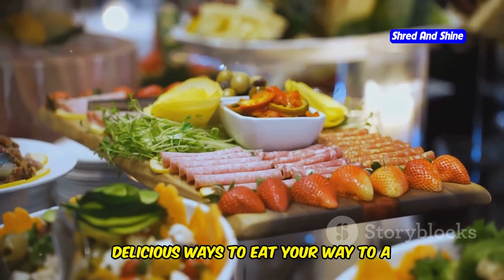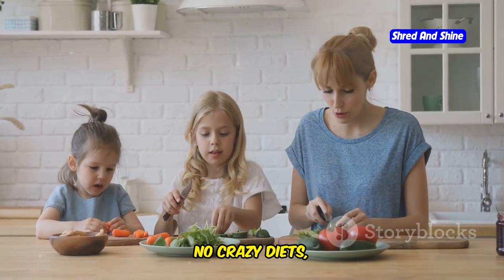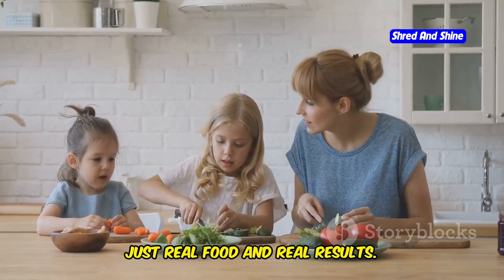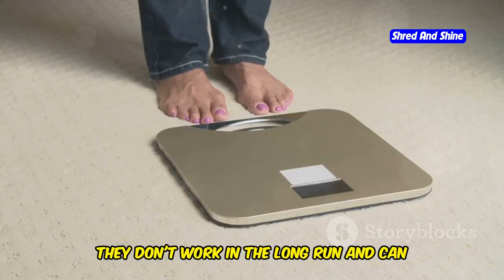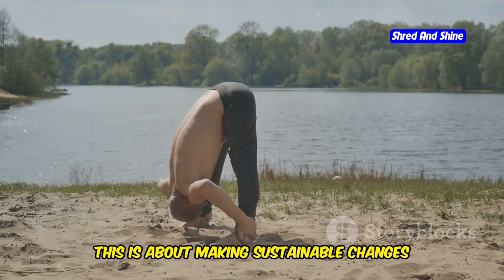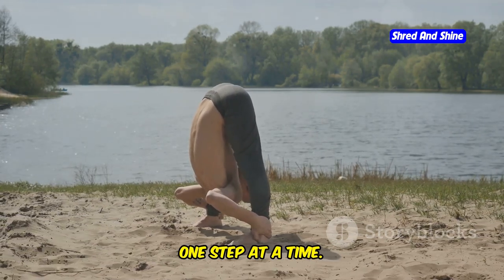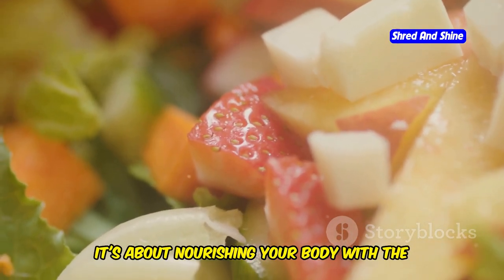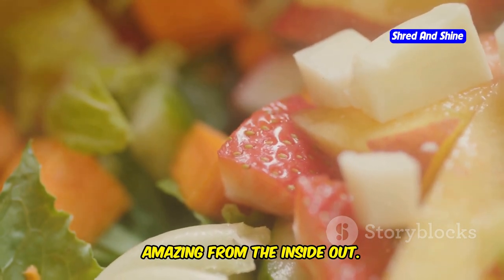We'll explore simple, delicious ways to eat your way to a flatter tummy. No crazy diets, no starvation, just real food and real results. Forget the crash diets and quick fixes — they don't work in the long run and can even harm your body. This is about making sustainable changes to your lifestyle one step at a time, nourishing your body with the good stuff, the kind of food that makes you feel amazing from the inside out.